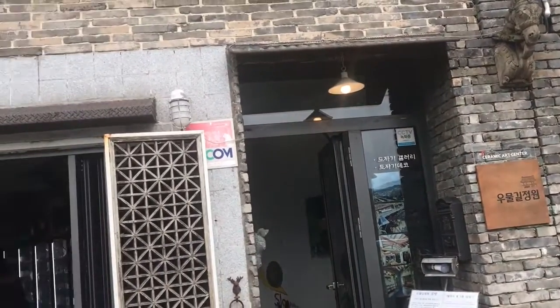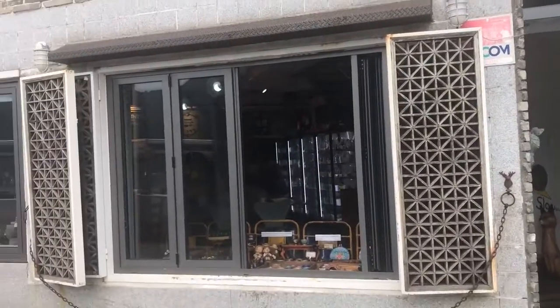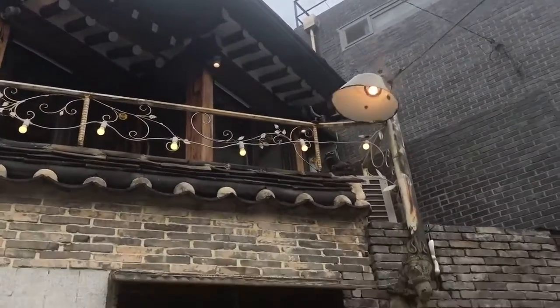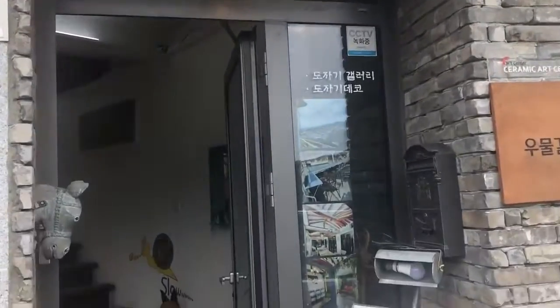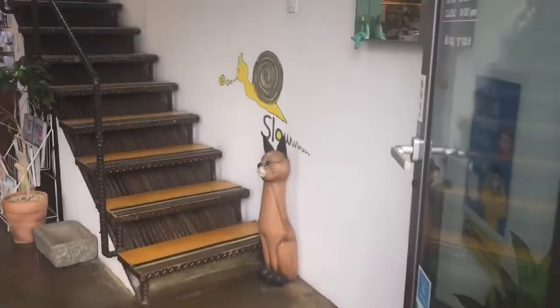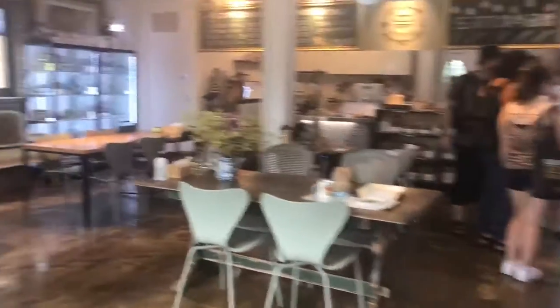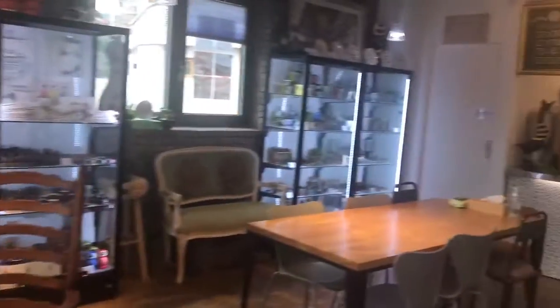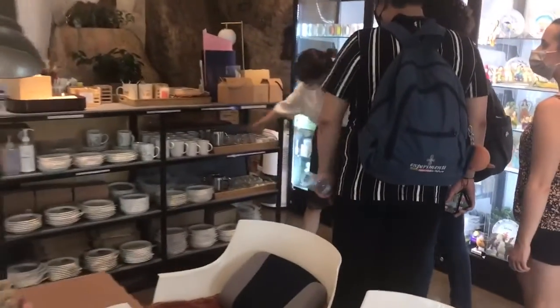Another interesting place you should drop by is the Umur Geer Garden, which is a pottery hand painting workshop. Here you can find everything you need to create your own souvenir — you just have to buy the ceramics that you like and get painting. If you don't feel particularly artsy, you can take a look at the various finished products stored for sale.